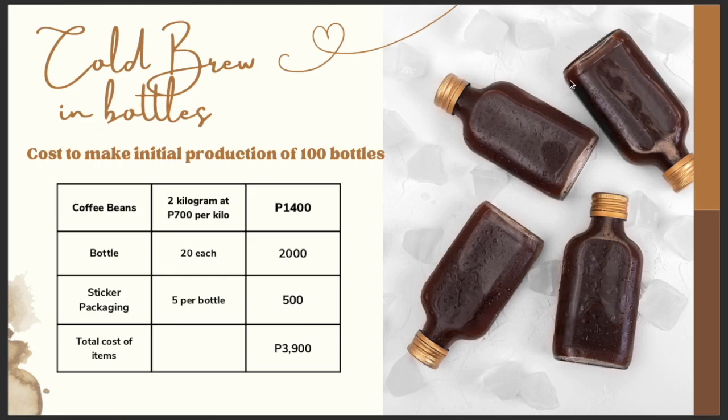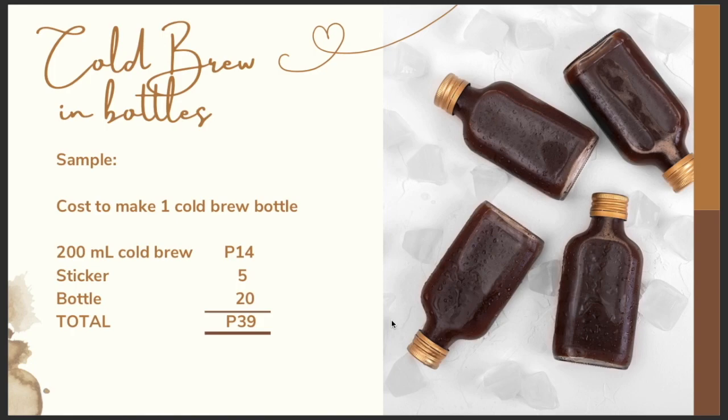For an initial production of 100 bottles of cold brew, you need 2 kilos of coffee beans at 700 pesos per kilo — 1,400 pesos — plastic bottles at 20 pesos each (or you can use recycled bottles), and sticker packaging at 5 pesos per bottle. Total: 3,900 pesos to make 100 bottles of cold brew. The cost to make 1 cold brew bottle with 200 ml is 39 pesos. Sell it at 100 pesos each, sell 10 bottles per day, and you get 610 pesos profit. You can mix and match — sell a gift set with cold brew, drip bags, and tea bags, or sell each separately.